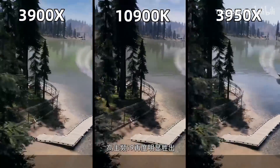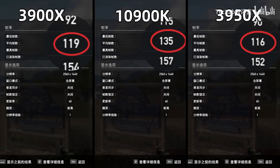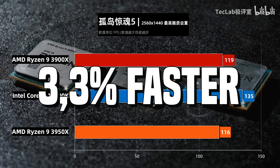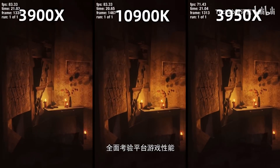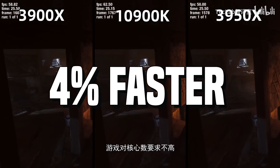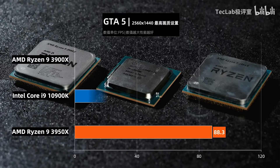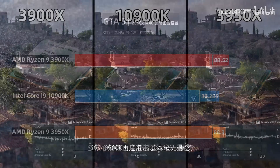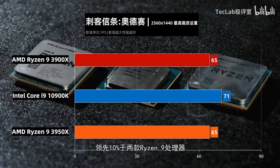For the most important aspect — gaming performance — the 10900K is about 3.3% faster than the AMD Ryzen 9 3950X and about 4% faster than the AMD Ryzen 9 3900X. So there's roughly a 4% gaming advantage to Intel. Let me know your thoughts in the comments below.